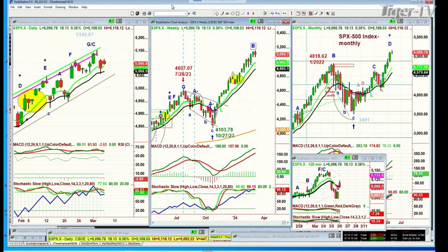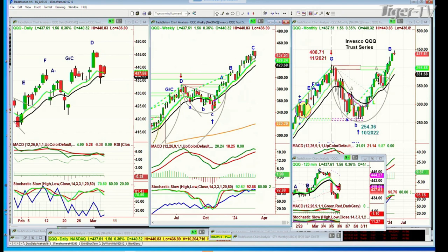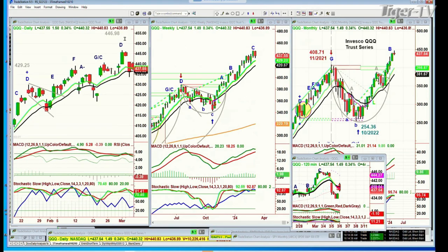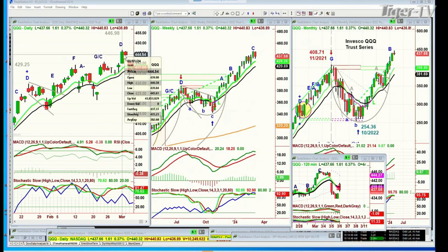Looking at the QQQ — this is very interesting because the QQQ this week has not made a new high. That's already a leg C with a potential for a peak C at 446.58. S&P's up 19. We'll be back in a moment.